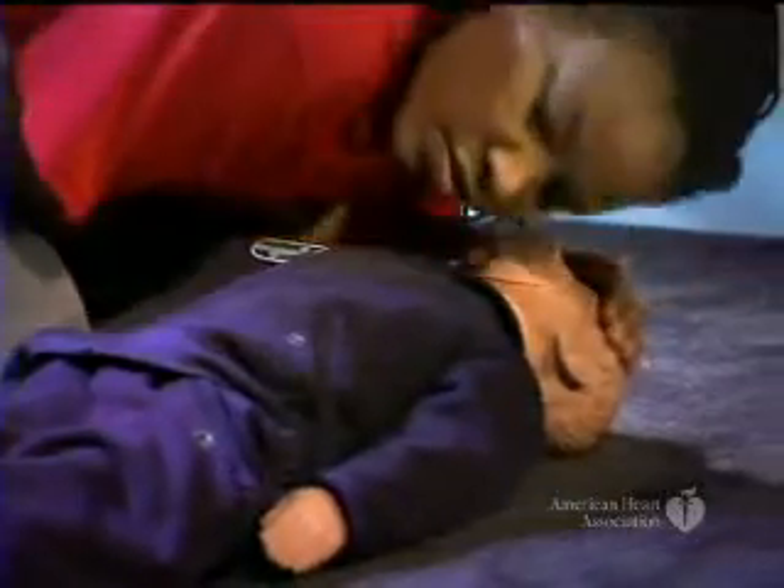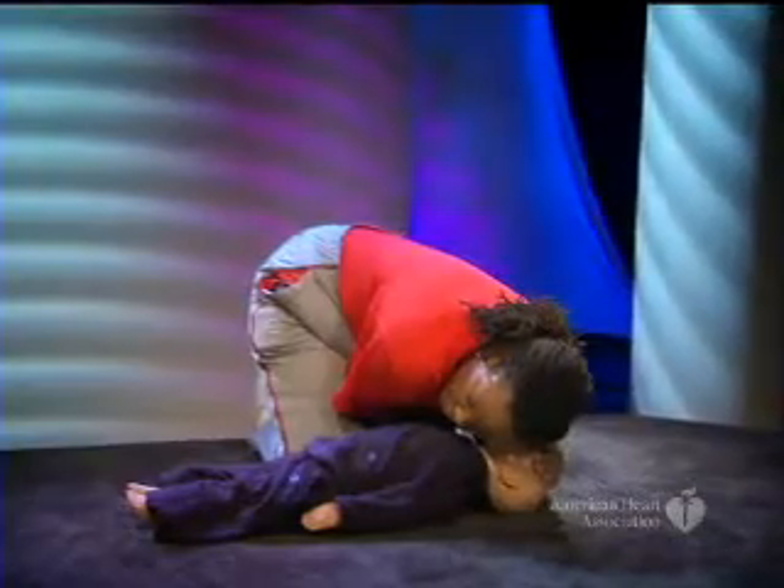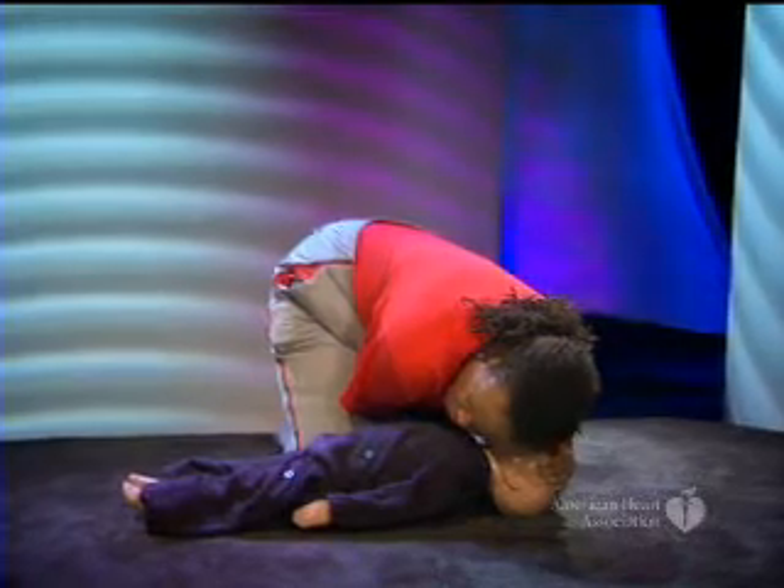Open the airway with a head tilt, chin lift. Check to see if the victim is breathing. Look, listen, and feel for breaths. Take at least five seconds, but no more than ten.